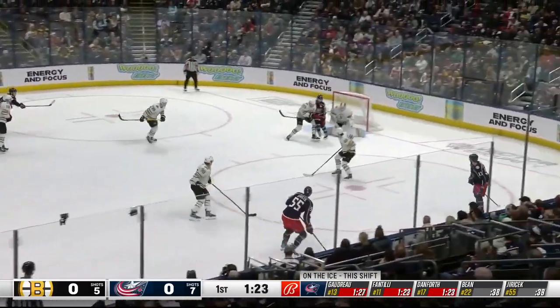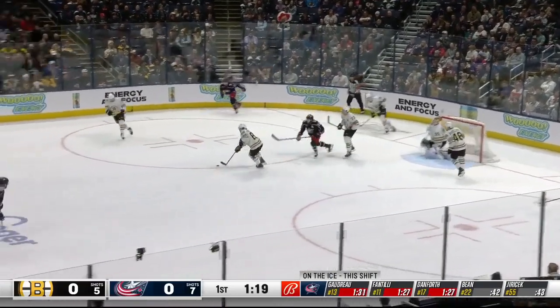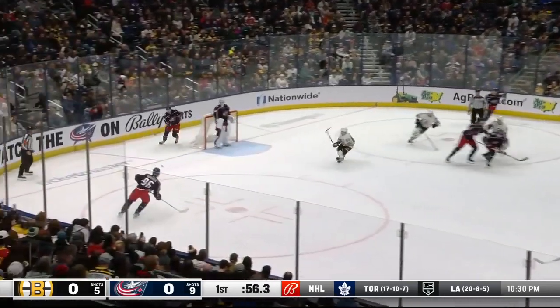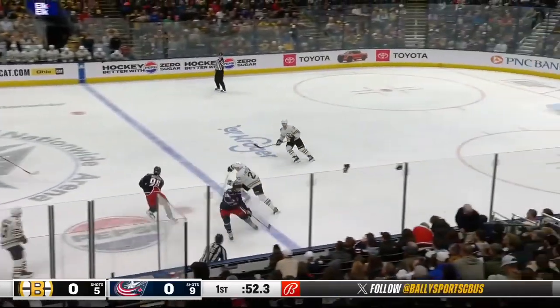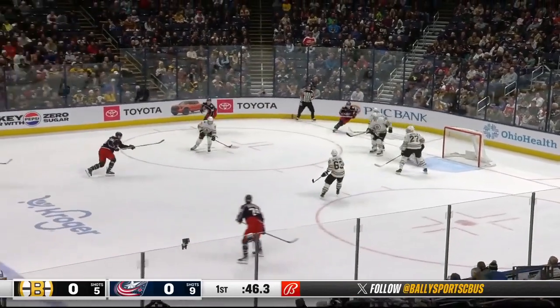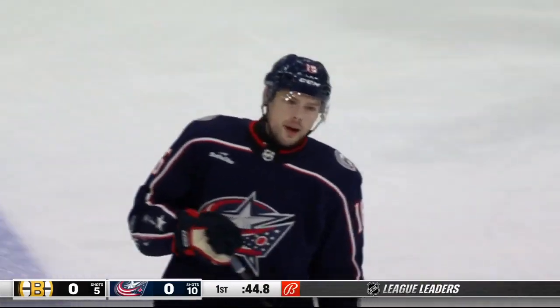This is that zone time they're looking for. Fantilli from a sharp angle — talk about his versatility. He can play as he is now on the first line, or further down in the lineup, and wherever he has been, he has been productive. No more so than here with that career-high point streak. Wrist shot wide of the net. There comes Gods — Gods with a shot and Allmark will hold, face-off in Boston territory.